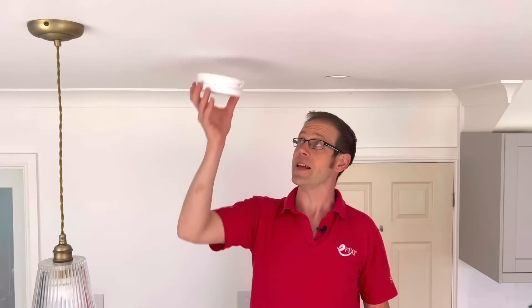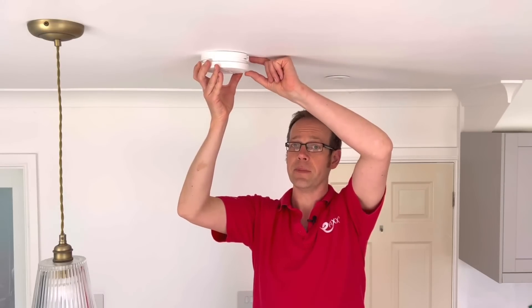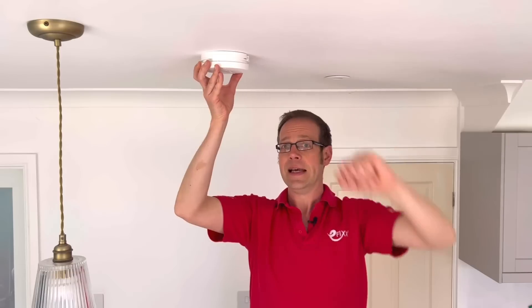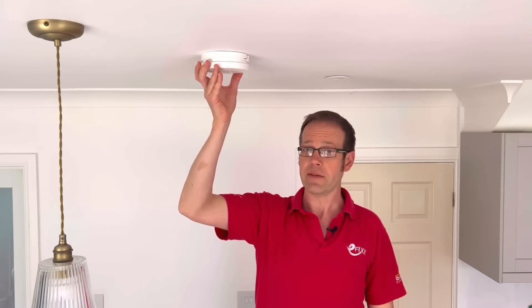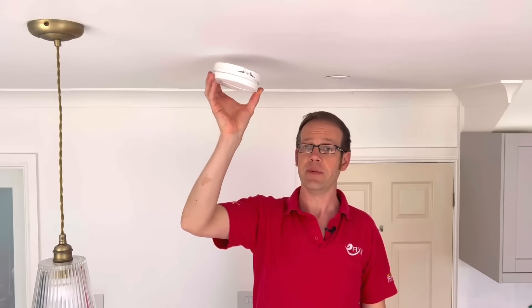For ceiling mounting, the sensing element of a smoke detector should be between 25 mm and 600 mm from the ceiling surface, and a heat detector should be between 25 mm and 150 mm from the ceiling. That's why most detectors have a backing plate that achieves this minimum distance.